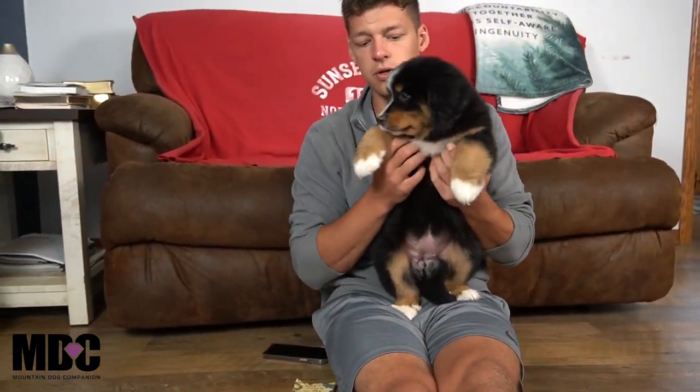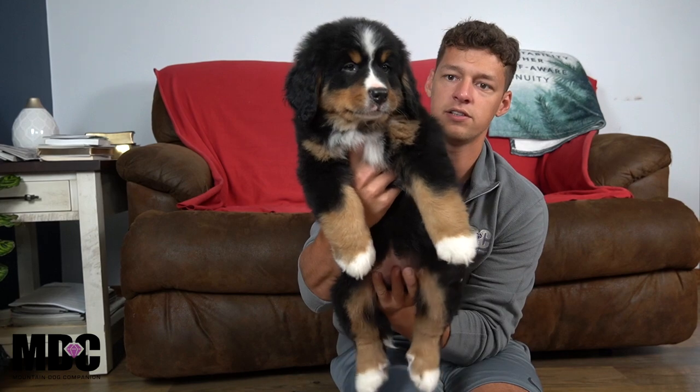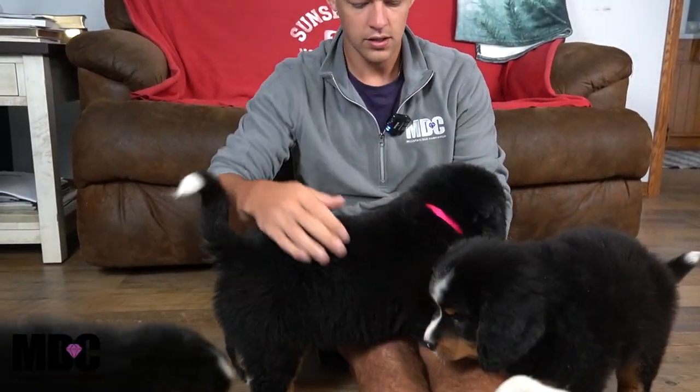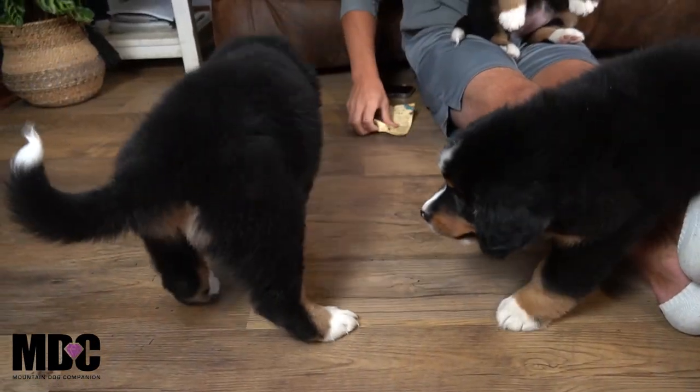We're going to start off with Sweet Pea. She's one of the smaller girls of the bunch but has that really nice confirmation — a really nice blocky look, nice round head, nice white socks front and back. One thing to mention: at birth she did have one toe missing, but everything healed perfectly fine and the vet's not concerned about it. She has a small white stripe in between her eyes and those beautiful eyebrows popping as well. She's pretty chill, a little more on the laid-back side — super sweet girl.